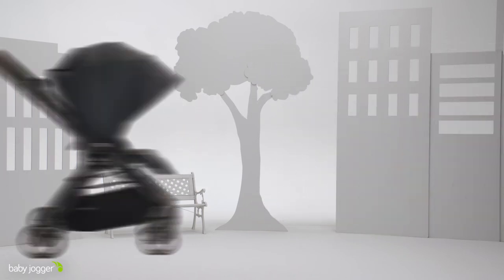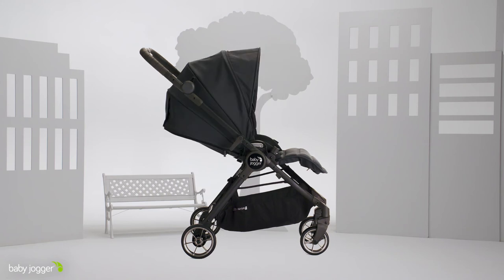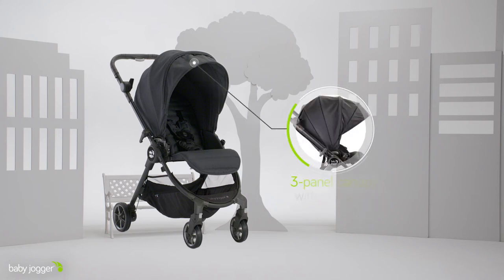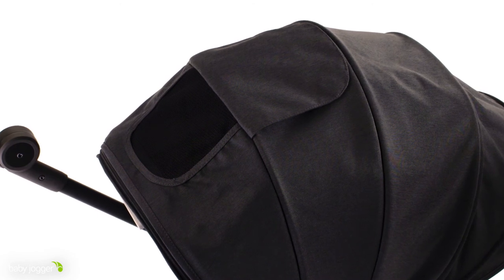Keep baby comfortable with multiple recline positions and an adjustable footwell. A three-panel canopy provides maximum coverage, keeping your child shaded with UV 50 sun protection. It also comes with a canopy visor for extra shade and a magnetic peekaboo window to quietly keep an eye on your little one.